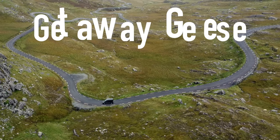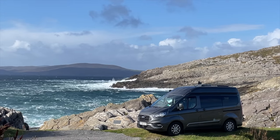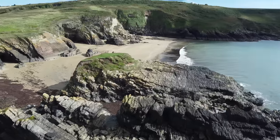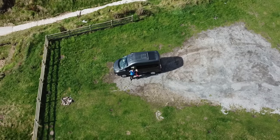Welcome to Getaway Geese. We are Stu and Jane, and with Harry, our Ford Custom Autocamper, we share our adventures. Join us in this RF Guide series to campervanning in Ireland.